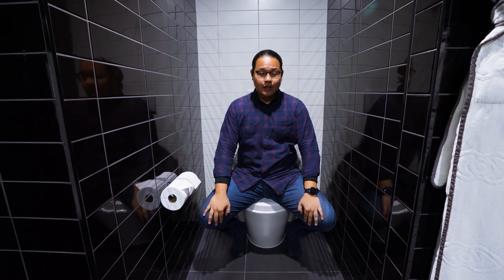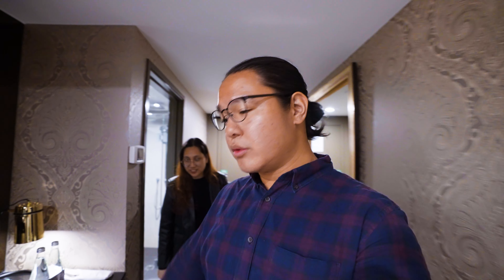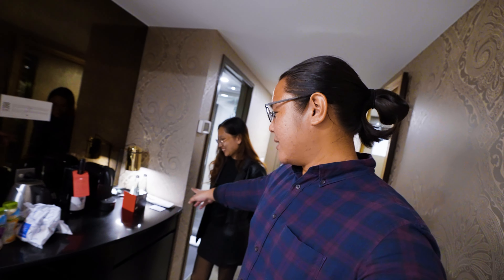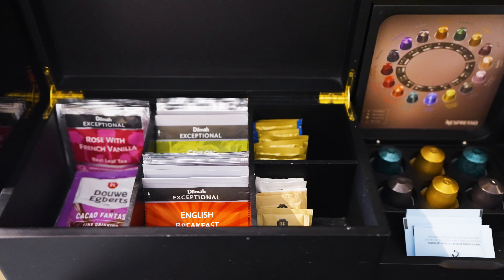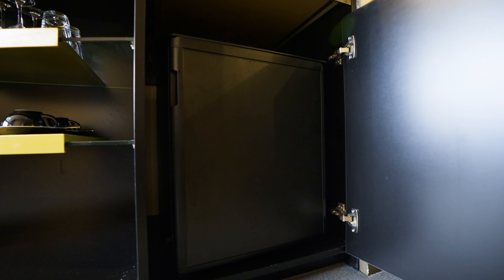The shower area overall is super spacious and large. Coming out of the bathroom and moving further into the room, on the right-hand side is the minibar area. There are two glasses, water bottles, a light, a coffee machine, and wine — apparently free if you spend a minimum of $100 at the hotel. There's also a kettle and the typical stuff like tea and coffee, and right below are wine glasses and coffee glasses.